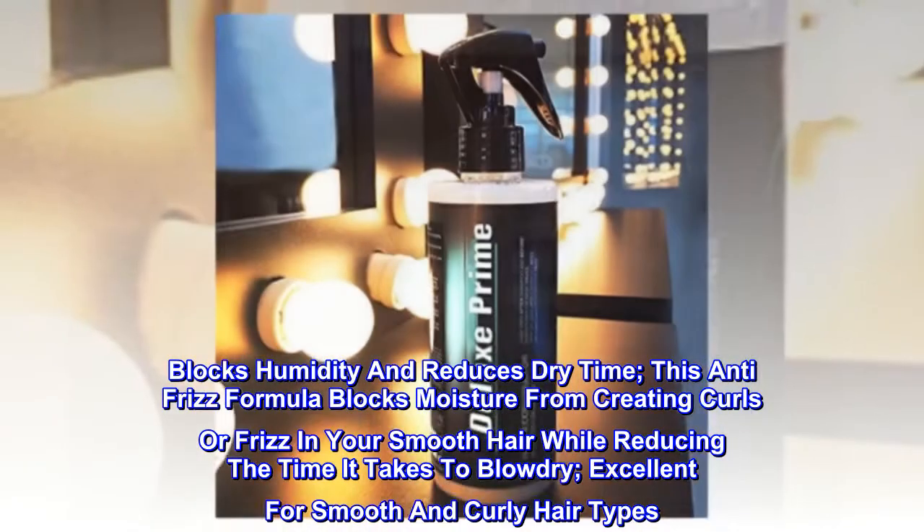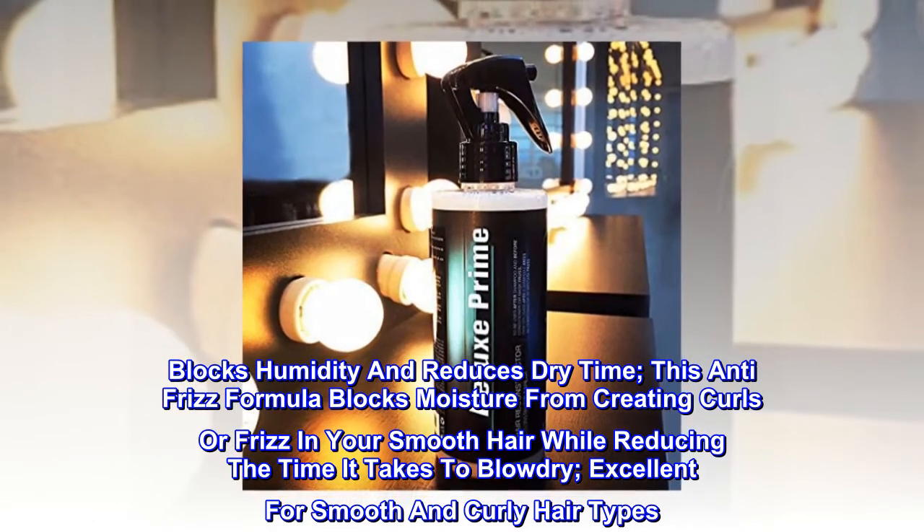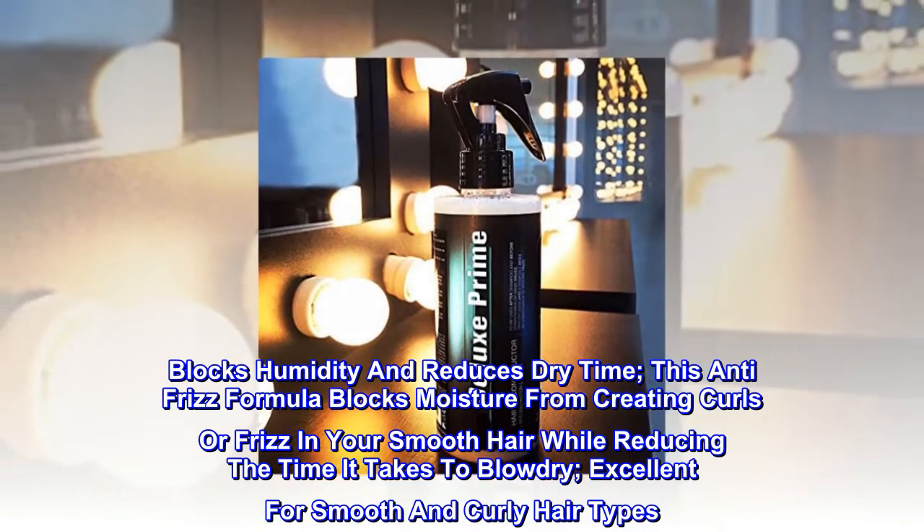Blocks humidity and reduces dry time. This anti-frizz formula blocks moisture from creating curls or frizz in your smooth hair, while reducing the time it takes to blow dry. Excellent for smooth and curly hair types.